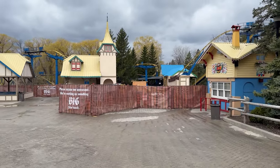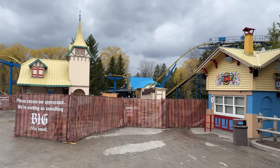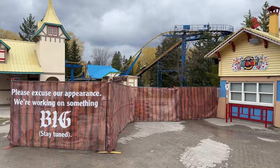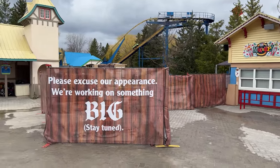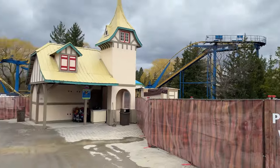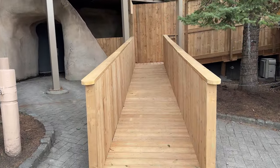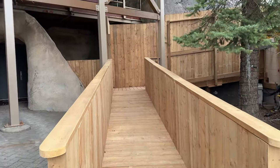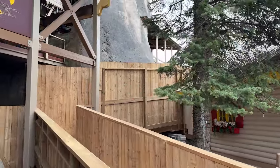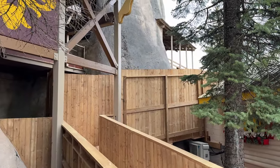I've already given you guys my official prediction: I'm sticking with Intamin. But I might have an update for you guys starting this week, so stay tuned. Will I be wrong? Will I be right? Comment down below — I want to hear what you guys think. Get ready and buckle up, because we're about to cover the biggest project in Canada's Wonderland's history. It's going to be really exciting. Have a good one, guys!